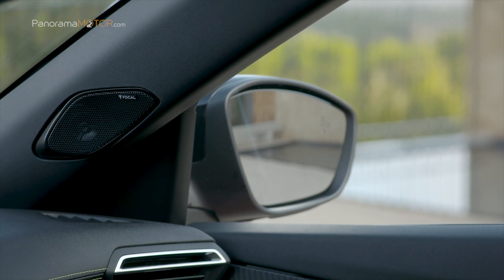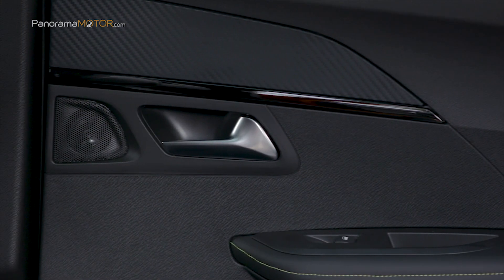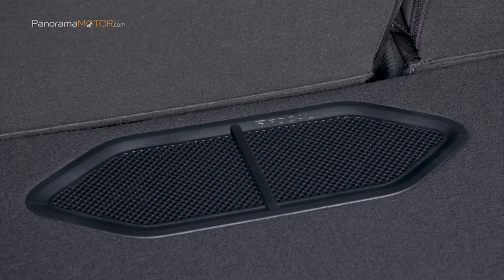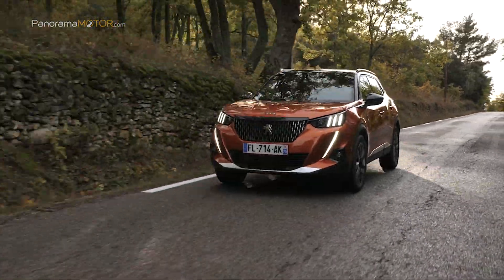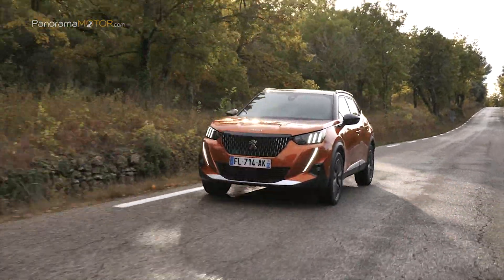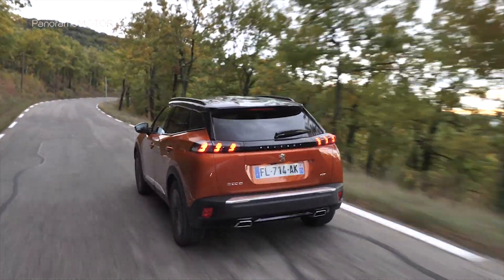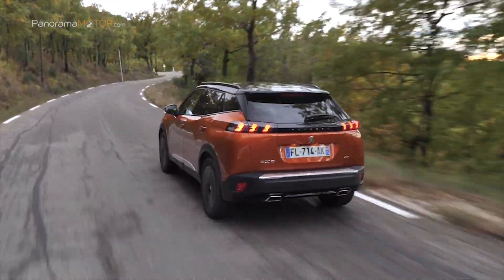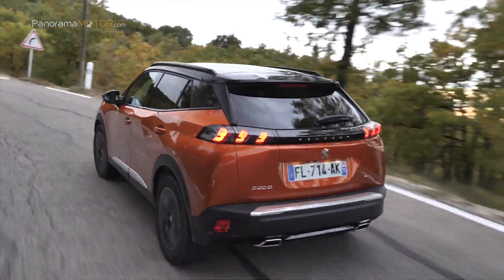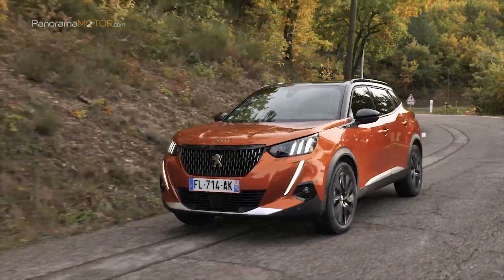Cuenta con un sistema HiFi de sonido Focal con 10 altavoces, cuatro tweeters de cúpula invertida de aluminio, cuatro woofers, una vía central y un subwoofer de bobina triple Power Flower con un amplificador de 12 vías y 515 vatios. El propulsor es un motor tricilíndrico de 1,2 litros PureTech 155 S&S con 156 caballos y 240 Nm, con una caja de cambios automática EAT8. Tiene un consumo medio de 6,2 litros a los 100 y emisiones de CO2 combinadas de 140 g/km en homologación WLTP, con una velocidad máxima de 208 km/h y una aceleración de 0 a 100 de 8,2 segundos.